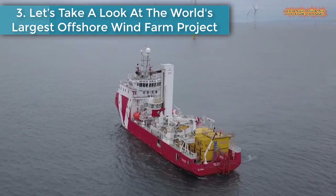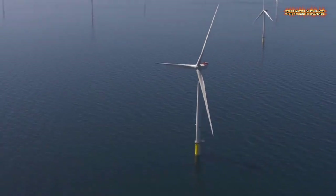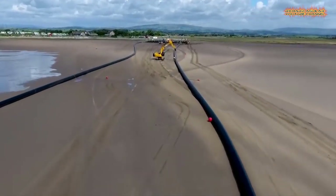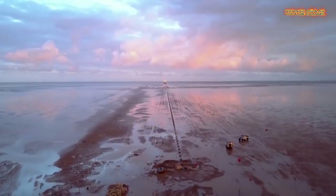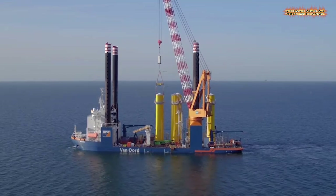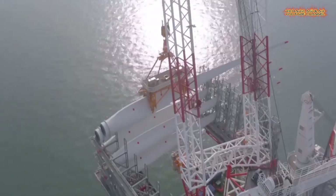Number three: let's take a look at the world's largest offshore wind farm project. The Walney Extension, a Danish-led and funded project in the Irish Sea off Cumbria, is capable of generating 695 MW — enough green energy to power around 600,000 homes. The wind farm is nearly 12 miles off Walney Island, Barrow and Furness, and covers an area of 56 square miles, equal to around 20,000 football pitches.